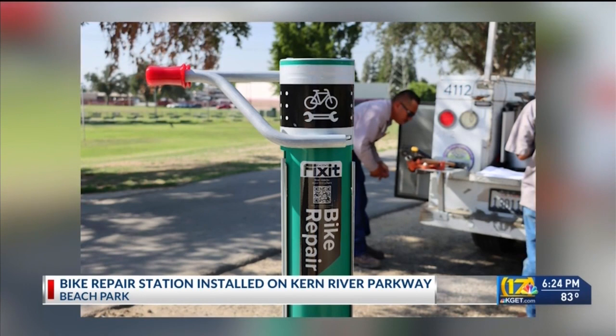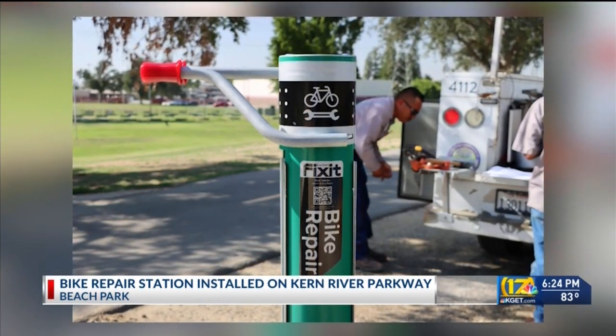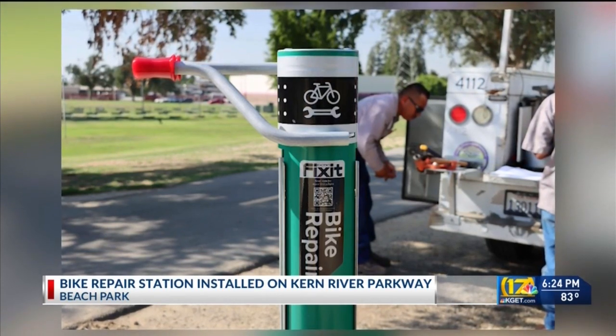The city says riders can use the station to inflate tires or use a handful of tools to make quick repairs. The station will also allow riders to mount their bikes, making for easier access to any potential fixes, according to the city.